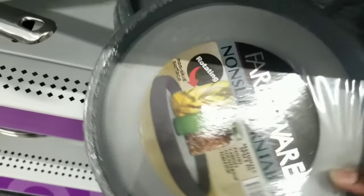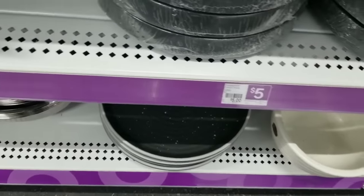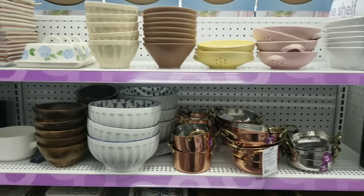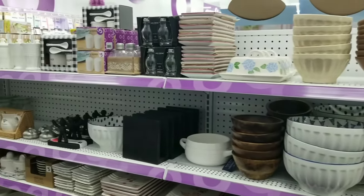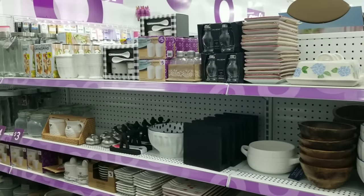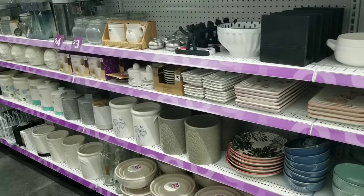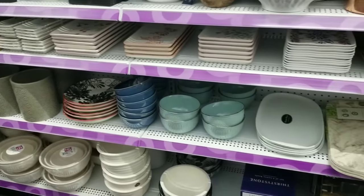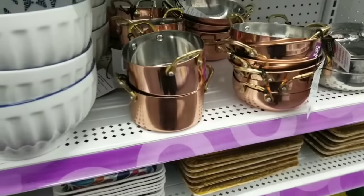If you need a lazy susan turntable, they have a heavy-duty one for only five dollars. And I turned around to find an entire wall full of kitchen decor — so many beautiful items at reasonable prices. It was so hard to choose, I was completely overwhelmed. I have never seen any store like this.